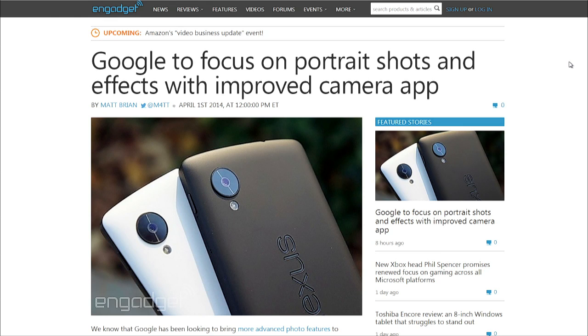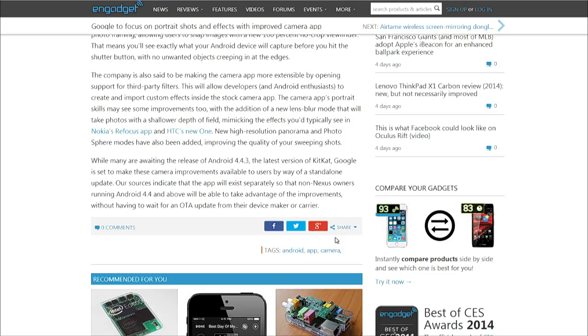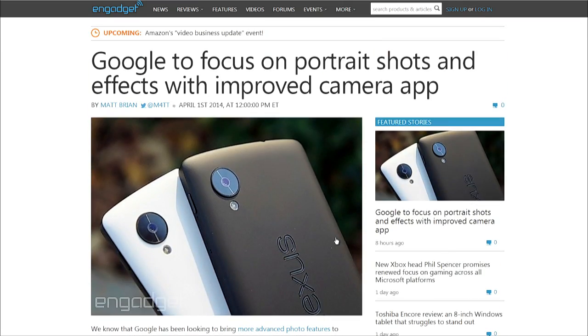According to this article on Gadget, sources within Google say they're testing out a completely refreshed camera app that will ultimately be released in the Play Store. It's going to have a new UI, background blurring, improved panorama, photospheres, and a no-crop viewfinder — which basically means that what you're seeing on the screen is what the picture you're taking looks like. As well as open support for third-party developers to create filters and other add-ons.